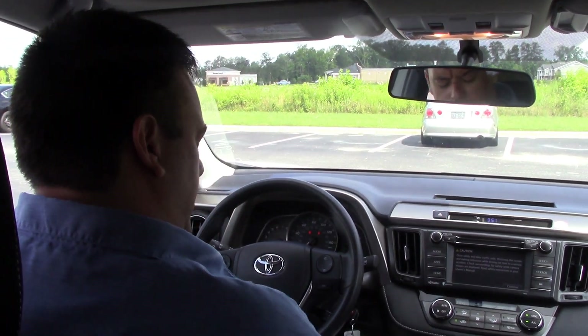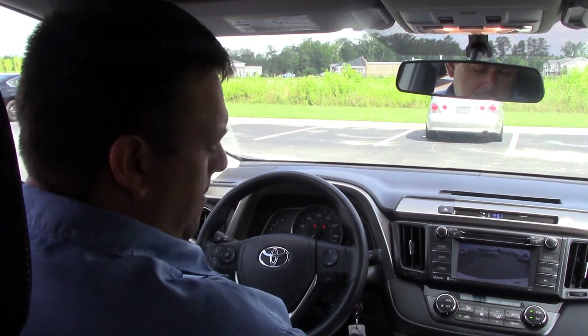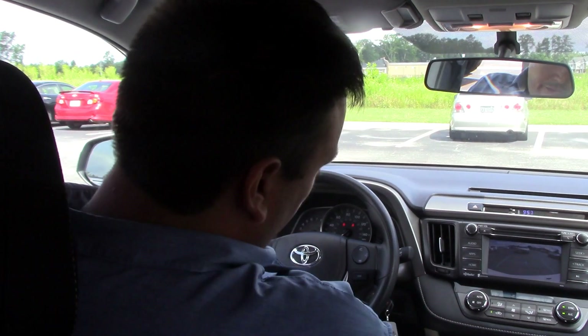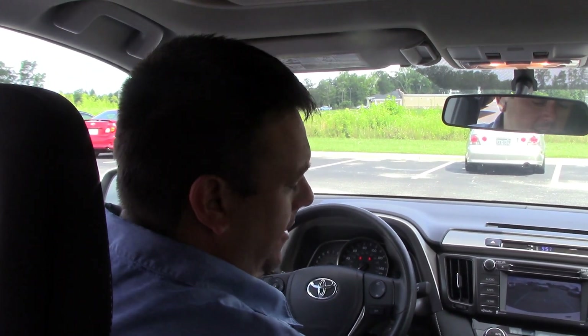One of my favorite features on all these vehicles is the backup camera. Whenever you're going to reverse, just follow those lines and they help guide you so you don't get into any fender benders on the backside. And honestly, this is one of the many features that we have here at Hubert Vester Toyota. My name is Robert Ewald and here we are the difference.